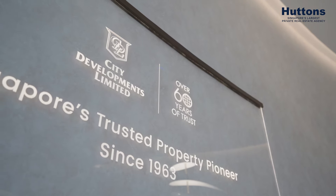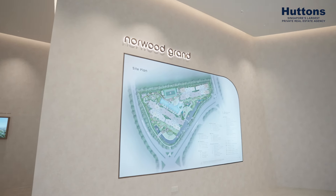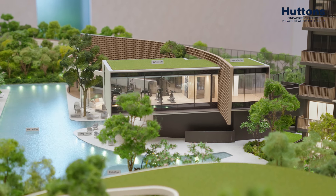CDL has a track record of delivering quality products over the years. Together with their builder Woh Hup, both of them are in Conquest 1. So you can expect that Norwood Grand is no different in terms of its consistency and its ability to deliver. The developer presents this development very well.